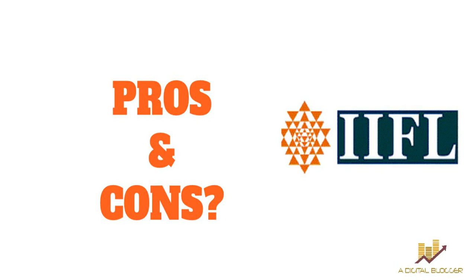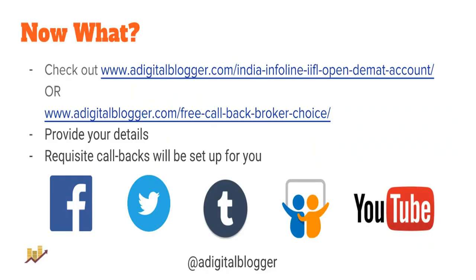If you want to speak with an executive from India Infoline, you can check out the link on our website to open a demat account — fill in your details and we will set up a callback from IIFL. If you are looking for a broker that matches your specific preferences, visit our other page, put in your preferences and details, and we will arrange a callback accordingly. Thank you so much for watching — if you liked the video, please press the thumbs up button and subscribe to our channel, Digital Blogger on YouTube, for similar videos in the future.